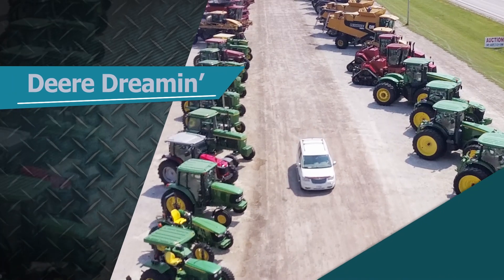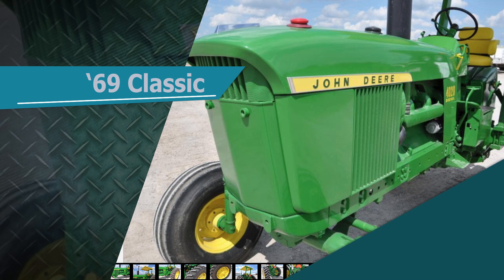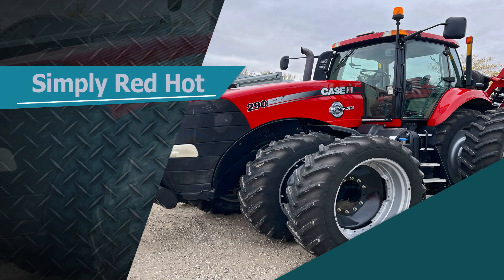This week on Machinery Pete TV, some classic green is in ring one of this online Sullivan auction. A 1969 John Deere 40-20 is in the middle of all the action. We'll get a close look at a pair of experimental internationals, and Pete has some examples of a smoking hot used tractor market.